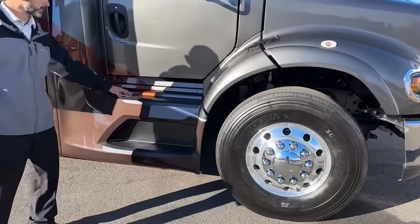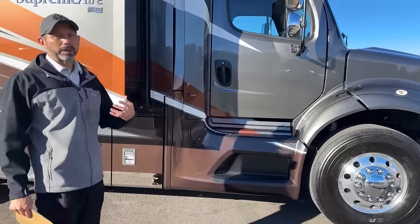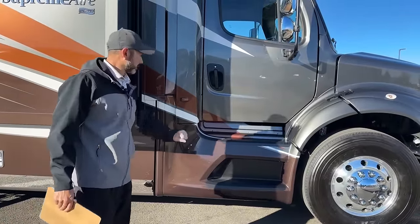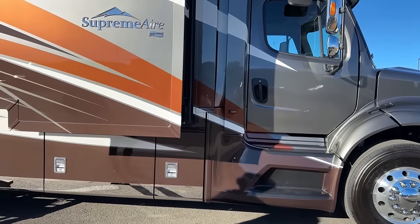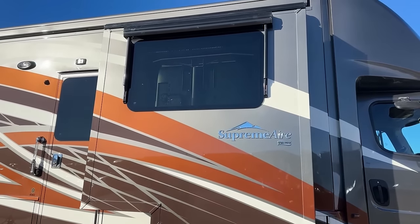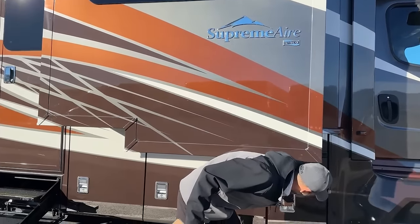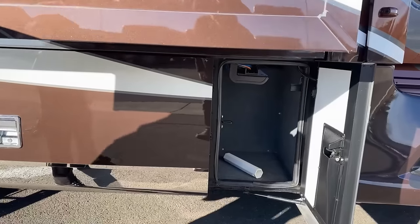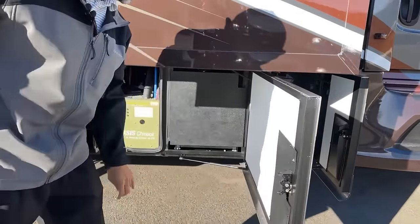Nice steps to help you in and out. We're going to have a backup camera, and we actually have 360-degree camera view on this one — we've got turn signal cameras as well. As we step back a little you can see we have the window awning package on this, as well as the dual awnings up top. Opening these up will give you a good view of all the storage you're going to have.